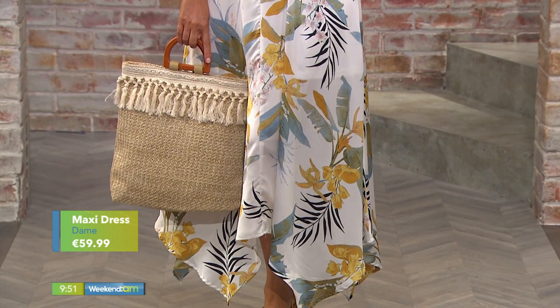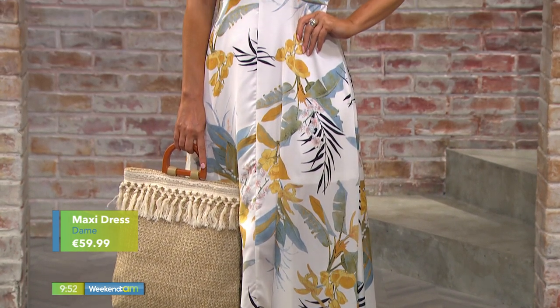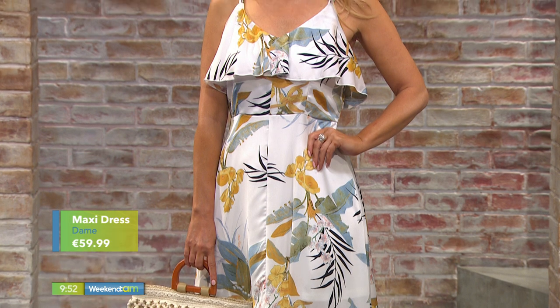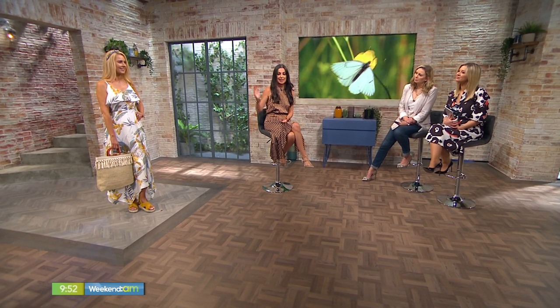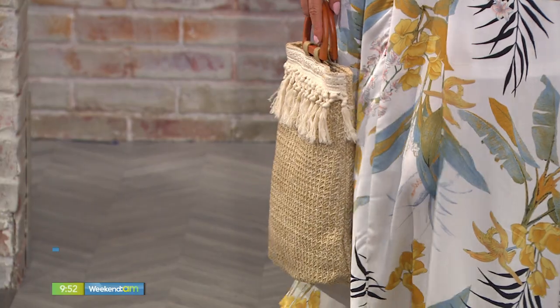Everybody has been asking about hair bands and straw bags — they are two accessory hits if you want to funk up an outfit. This gorgeous hair band is from Memories of Carlingford, and it looks perfect with the dress. The straw bag is super affordable at 29.99 from Memories — a great holiday look, but you could equally style it up with heels and a little jacket for a wedding. I've kept it simple with flat form shoes priced at 34.99 from Dame in Carlow.